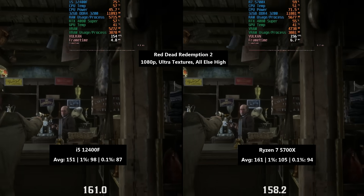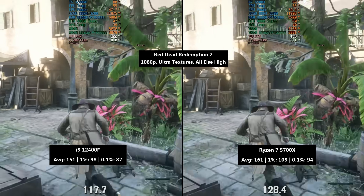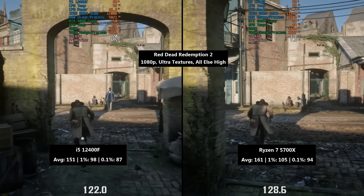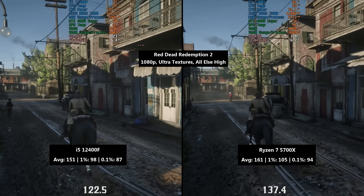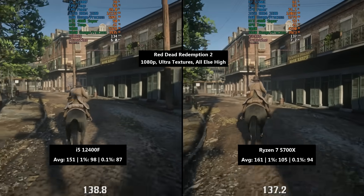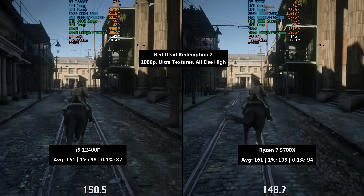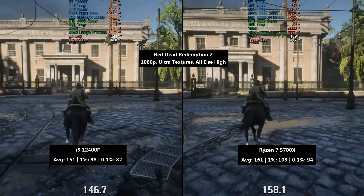Finally, Red Dead Redemption 2: ultra textures, everything else on high. The i5 hit 151 FPS with a 1% low of 98 and a 0.1% low of 87. The Ryzen 7 hit 161 — quite a bit better on average — with a 1% low of 105 and a 0.1% low of 94, so it did better than the i5 across the board. Overall the results were pretty mixed: in some cases the i5 seemed more consistent, in others the Ryzen 7, and this is going to be the case across various games — it all depends on what you're playing.